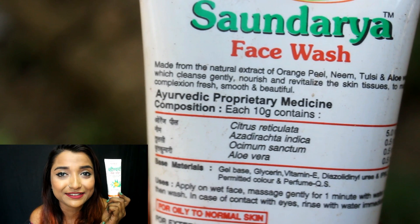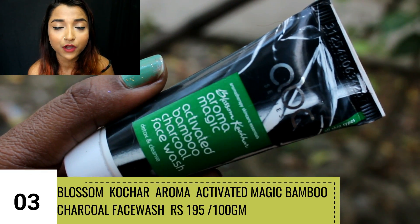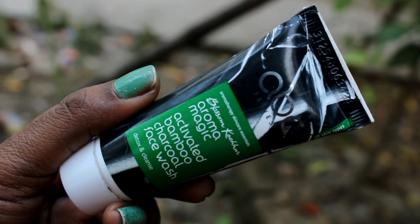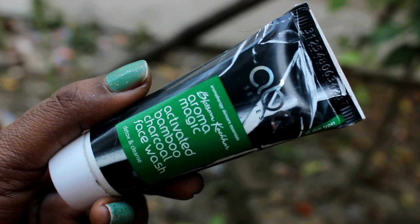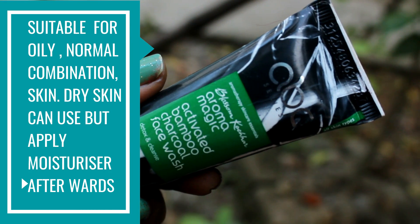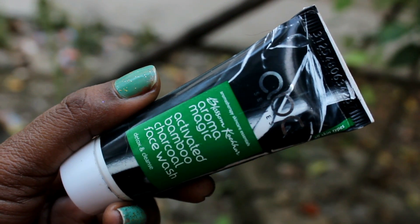Aroma Magic Blossom Klorane Activated Bamboo Charcoal Face Wash is another of my favorites from the Indian market. As you know, charcoal has the power to remove all sorts of dirt from your face. I have used this face wash while traveling and it used to clean up all the dirt on my face and make it squeaky clean. You can definitely give it a try.